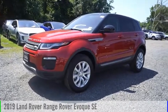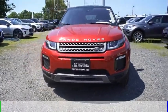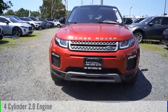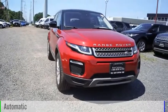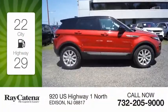Stop by and take a look at the 2019 Range Rover Evoque. This vehicle is powered by an all-wheel drive four-cylinder 2.0 liter engine and comes with an automatic transmission, offering great fuel efficiency and saving you money by requiring fewer trips to the gas station.